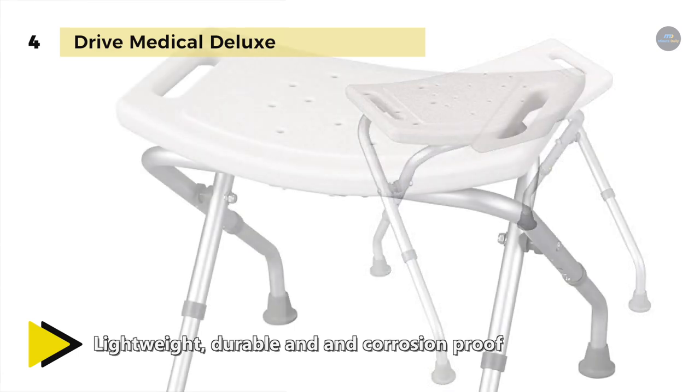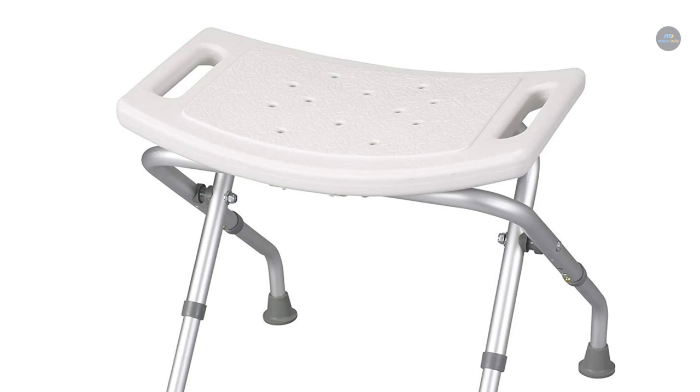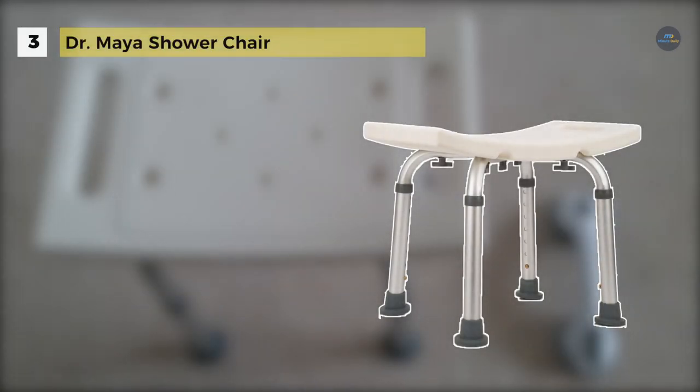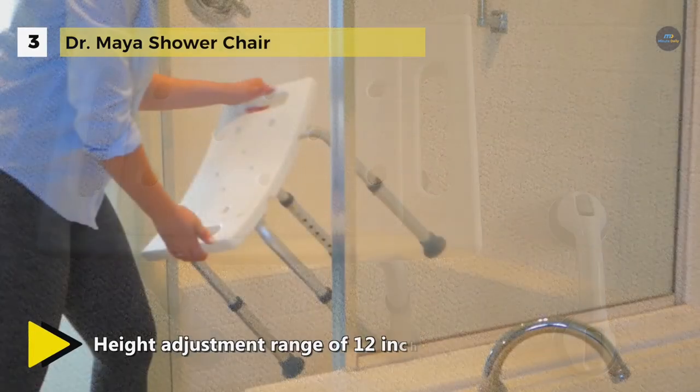It's the perfect addition to a shower at home or great for use when traveling. The Dr. Maya shower chair comes with a broader height adjustment range of 12 inches to 19.5 inches. It is made of four heavy-duty anodized aluminum legs so it will not rust or corrode over time.